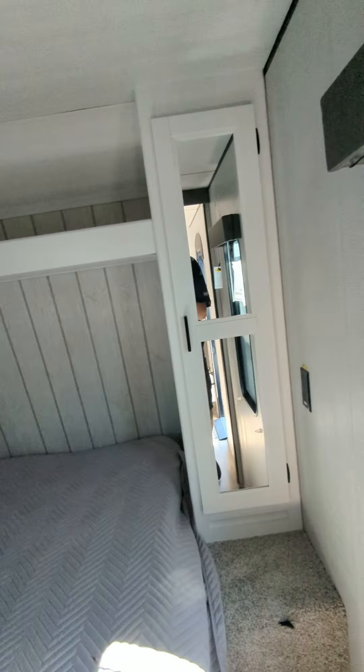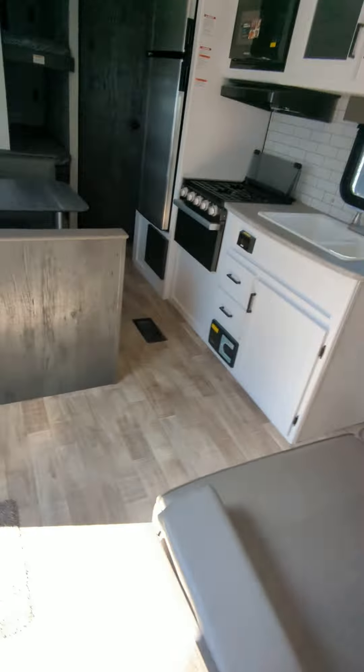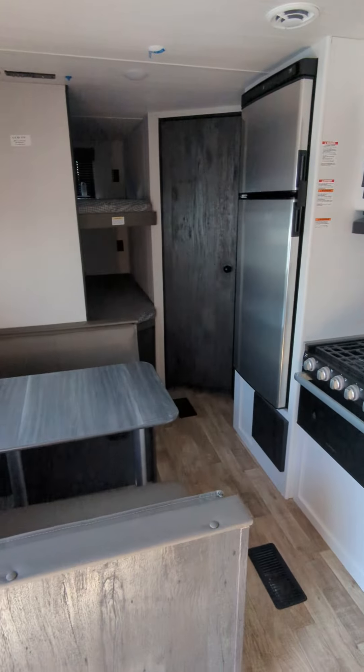The ability to hang clothes in the closet. Another TV mount and a pocket door. This is the 262 bunkhouse by Hideout.